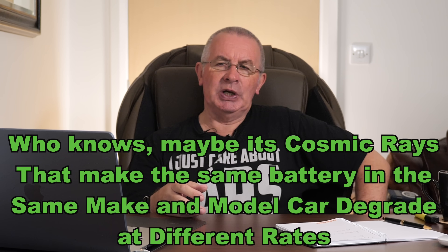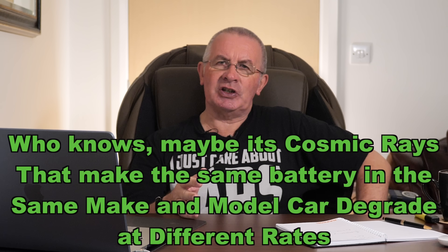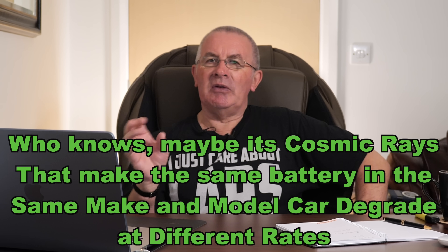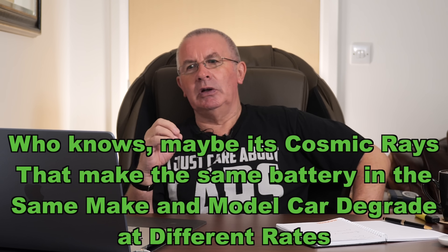With the Volt test machine, I'm trying to establish what makes the most difference — is it fast charging, is it heat, is it speed? It's very difficult to find out, but they are working on getting all the figures together so they can give an average. I find this sort of stuff very interesting — I really do.